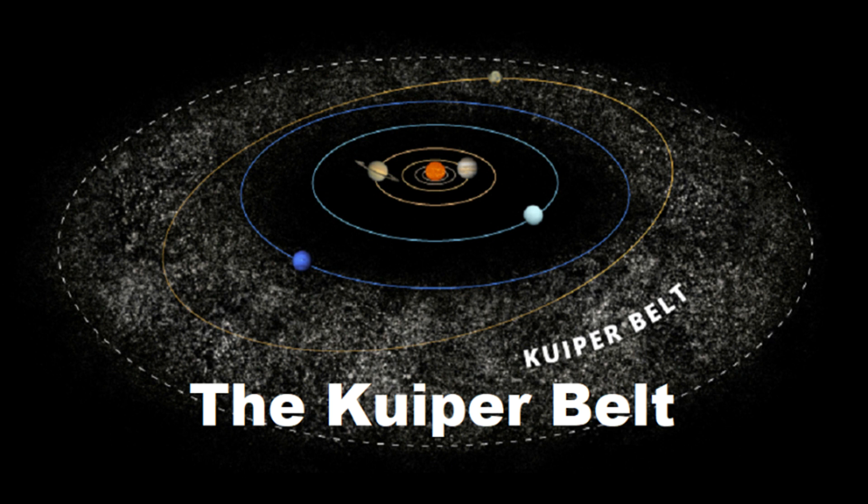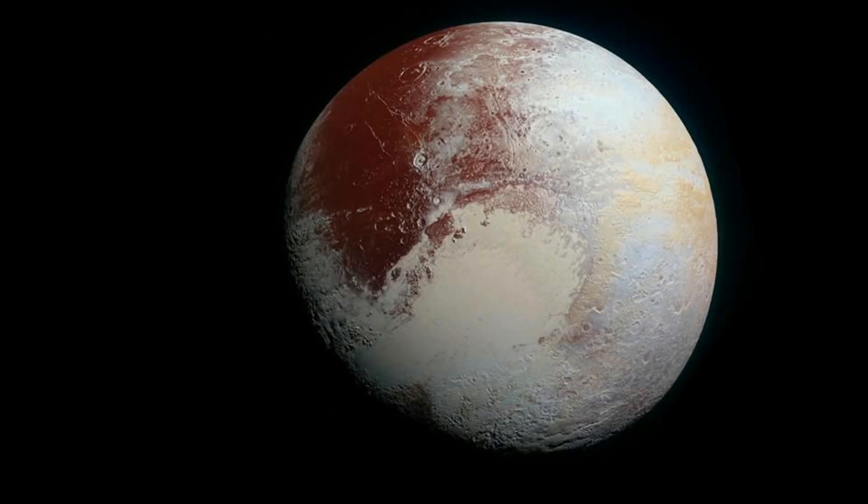That's the end of the planets in the solar system, but we still have a few things to mention. Thousands of small objects orbit the Sun beyond Neptune in an area called the Kuiper Belt. The objects include asteroids, short period comets — those with an orbital period of less than 200 years — dwarf planets, and other small bodies. All these bodies are referred to as Kuiper Belt objects, or KBOs, or sometimes trans-Neptunian objects, meaning past Neptune. Pluto, the largest dwarf planet, is the most famous KBO.